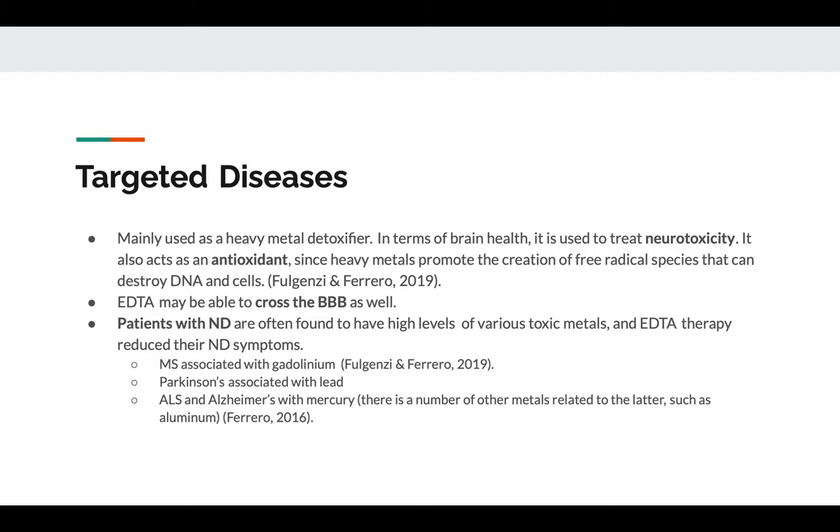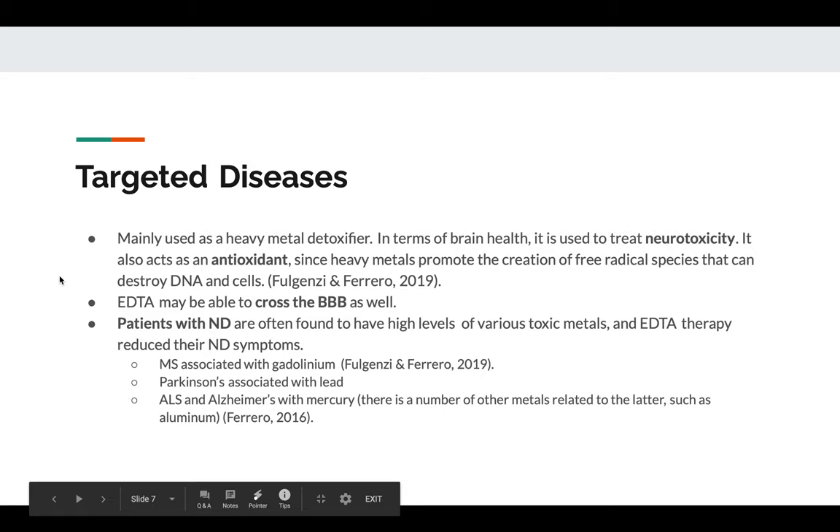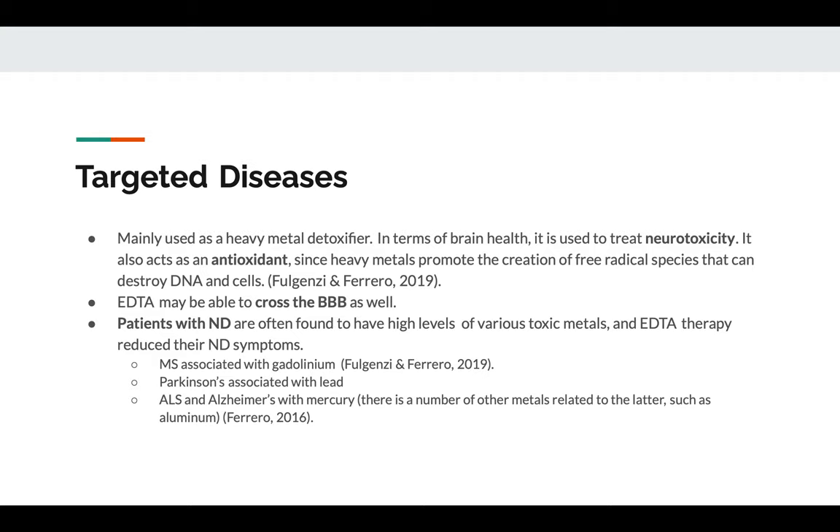Patients with neurodegenerative diseases are often found to have high levels of very toxic metals, as research has shown in the past few decades. EDTA therapy is actually really good at reducing such symptoms because it removes such metals from the body. Examples include MS, which is associated with gadolinium; Parkinson's with lead; ALS with mercury; and Alzheimer's with mercury, aluminum, and some other heavy metals. When chelation therapy was given to such patients, their symptoms were relieved. Additionally, since everyone is exposed to heavy metals on a daily basis, pretty much anyone could benefit from chelation therapy with EDTA, even if they seem healthy.